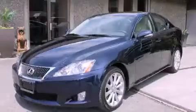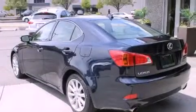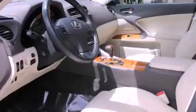This is a 2009 Lexus IS250 with great fit and finish. It has a 2.5-liter six-cylinder engine, an automatic transmission, and four-wheel drive.